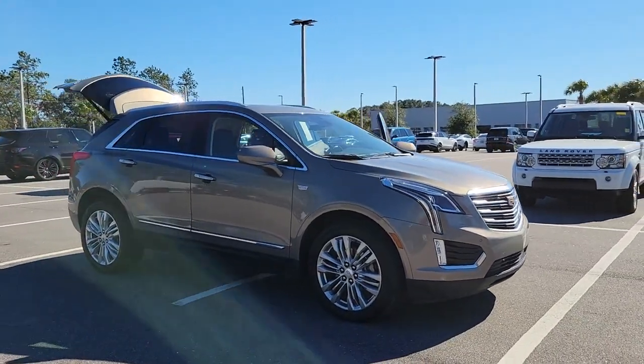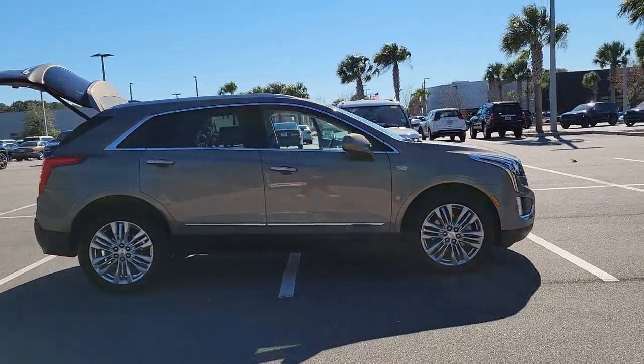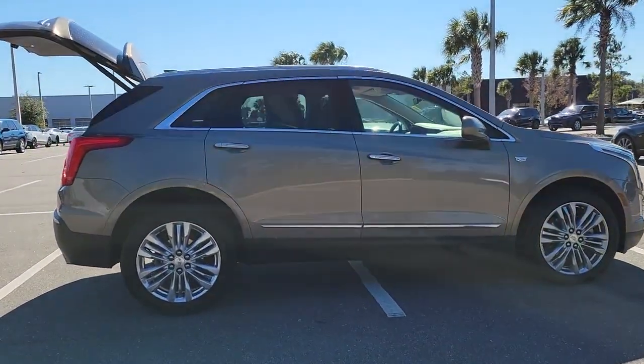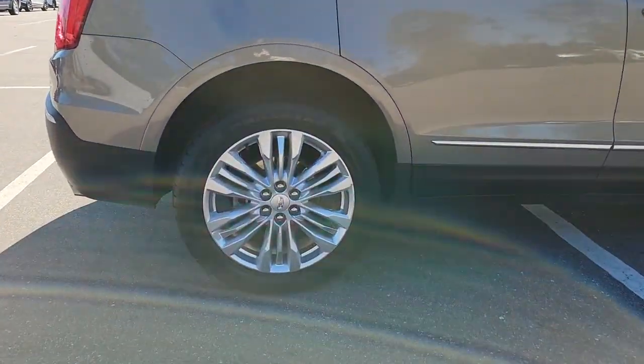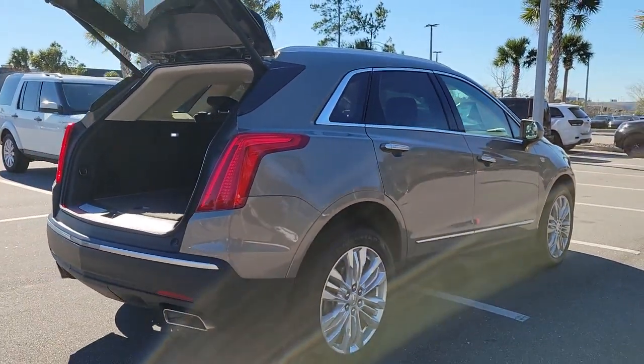Get acquainted with the 2019 Cadillac XT5. This vehicle is an outstanding buy with fewer than 80,000 miles on the odometer. Control the ride in comfort, safety, and sophisticated refinement in the XT5 crossover.